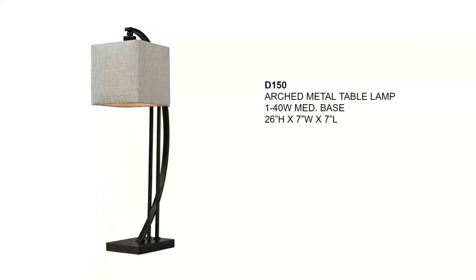Next we have the arched metal table lamp, done in Madison bronze with a textured linen hardback shade. It would fit in a craftsman, organic modern, or transitional setting. It has an inline on-off switch and will take up to a 40-watt A19. This will sell for around $170 and is about a seven-inch square.